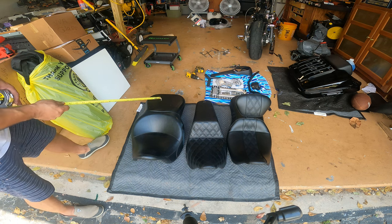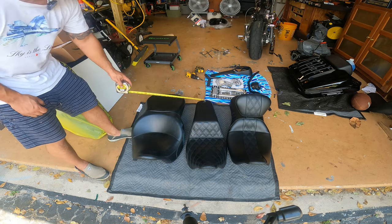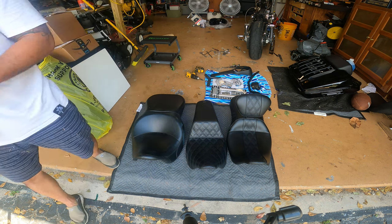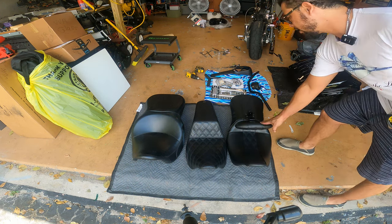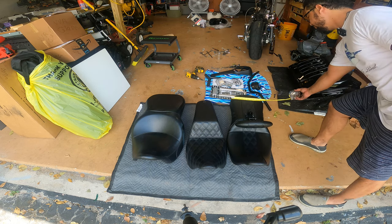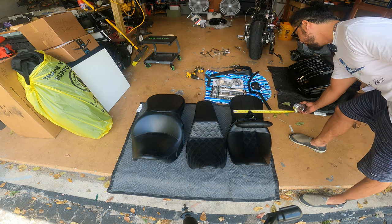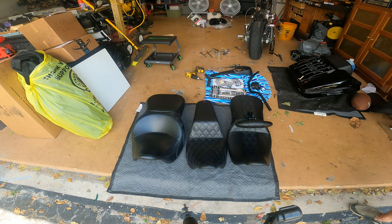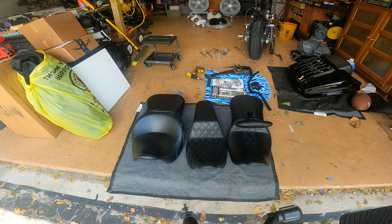Now talking about the passenger section: the Saddleman's widest part is about 14 inches in the front — around 7.5 inches — and it tapers down to around 5.5 inches. Whereas with the LaPera, we'll call that close to 12 inches wide, and the seating area in the back is around 9.5 inches. So you can see the LaPera is kind of in the middle of the spectrum of seats we have here.